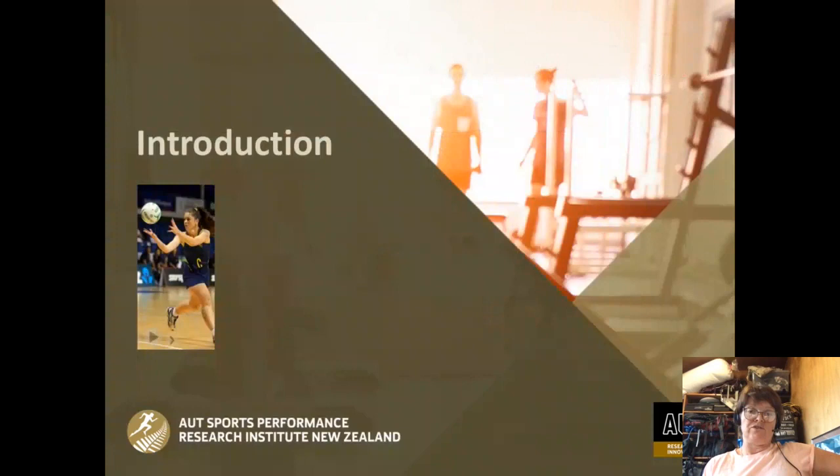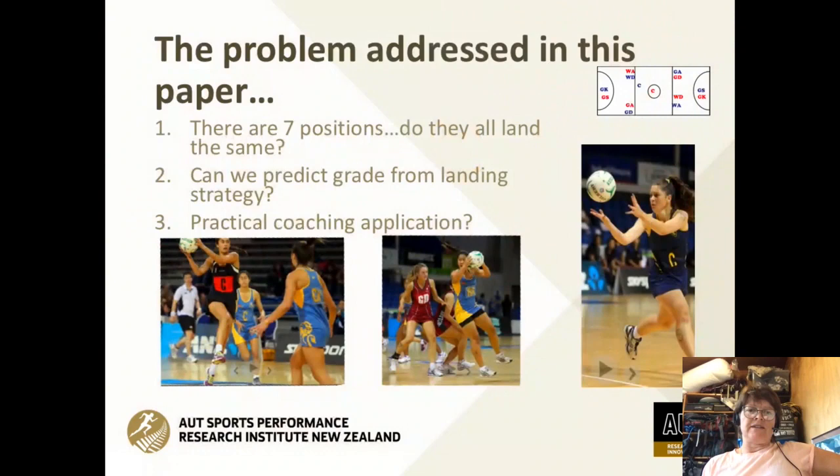The problem I looked at was: with seven positions in netball, do they all land the same? We're looking to determine the distribution of landing strategies in high-level youth national competition — specifically the national secondary schools competition. The aim is that the information gathered on this distribution will assist netball coaches and S&C professionals to develop conditioning strategies for injury prevention and performance improvement from a position-specific perspective.